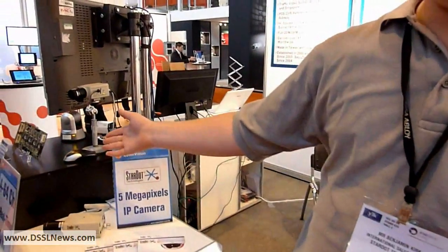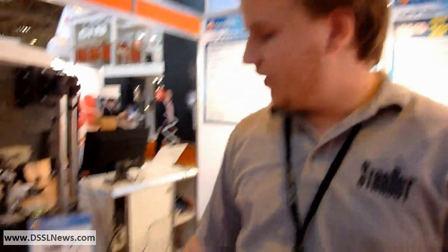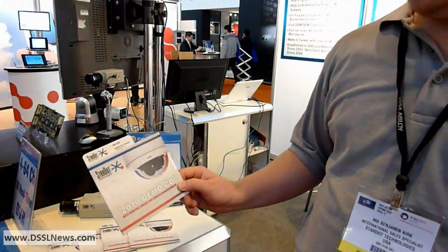It's compatible with Cybervision DVR and many other DVR systems. Our website is stardot.com.